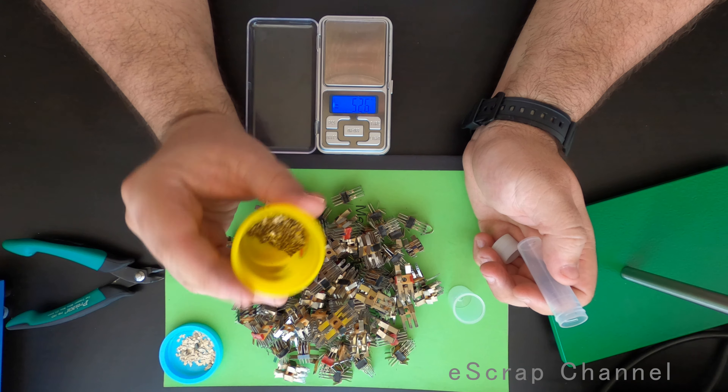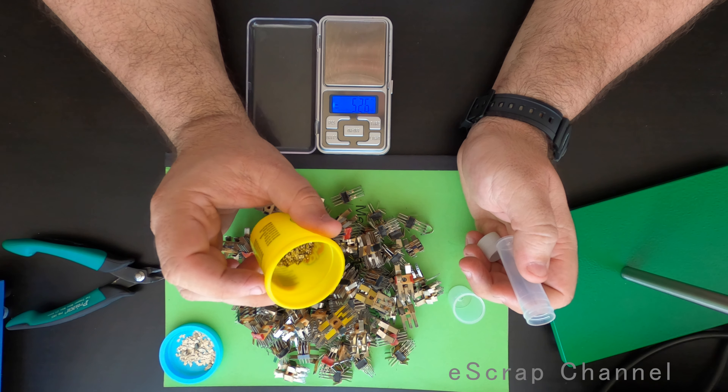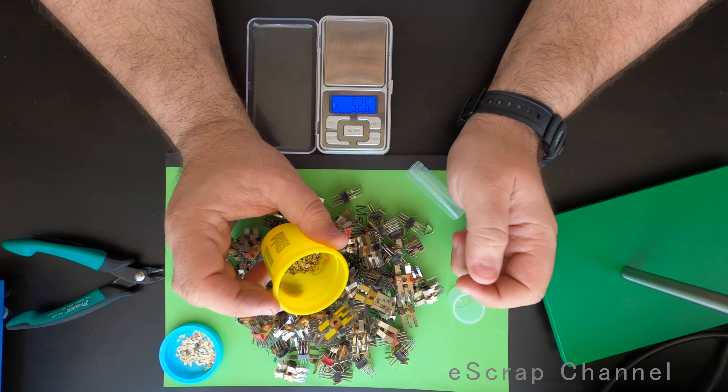Thanks for watching. Keep scrapping. And you'll see in the next video how I'll melt this silver. Bye.